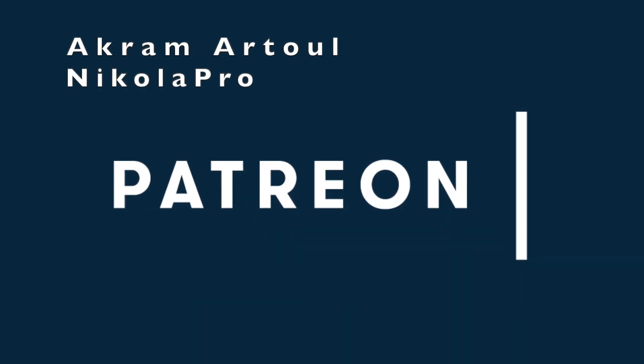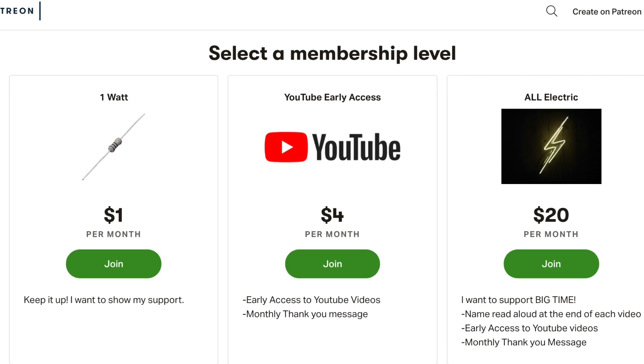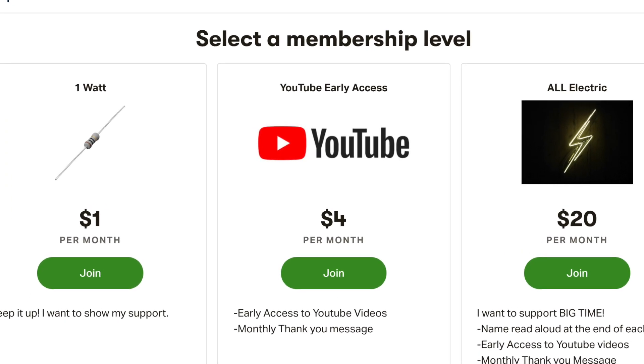A huge thank you goes out to Akrama Tool and Nikola Pro for supporting this channel at the All Electric tier. Click the link down below and support this channel for as little as a dollar a month.